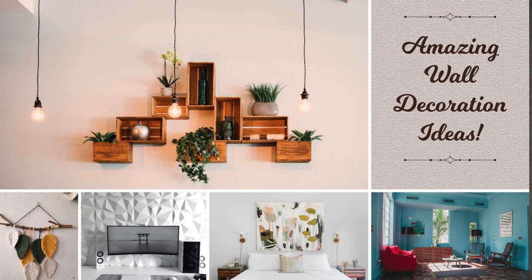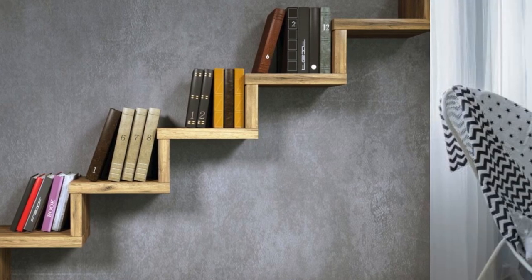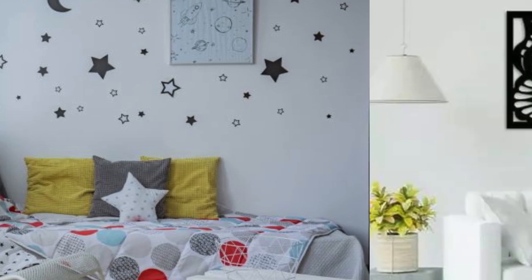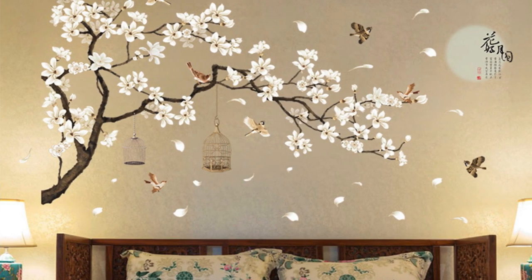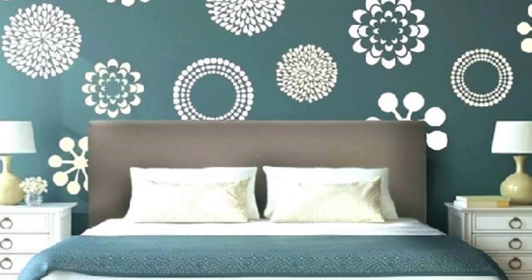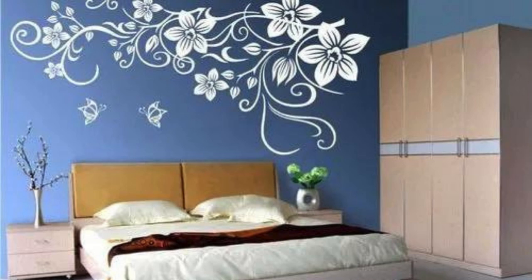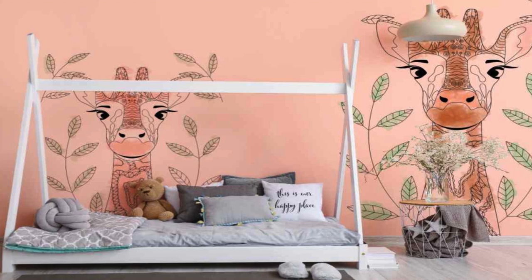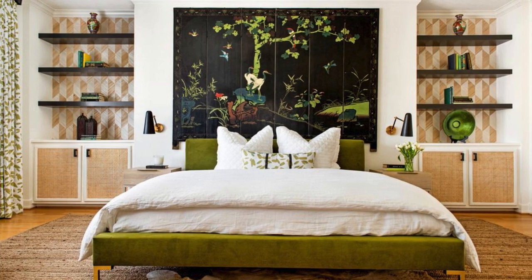To add an extra layer of sophistication to your room wall decoration, consider incorporating a gallery style arrangement. Choose a cohesive theme or color palette and curate a collection of framed artworks, photographs, or prints that resonate with your aesthetic. Experiment with different frame styles and sizes to create a visually engaging and harmonious composition on your walls. Explore the versatility of wall niches or alcoves by transforming them into mini art installations or display areas. Highlight a sculptural piece, a collection of decorative objects, or even a small indoor garden to add depth and interest to your room's architecture. Embrace the trend of oversized statement art for a bold and impactful focal point — a large-scale painting, mural, or a dramatic wall decal.